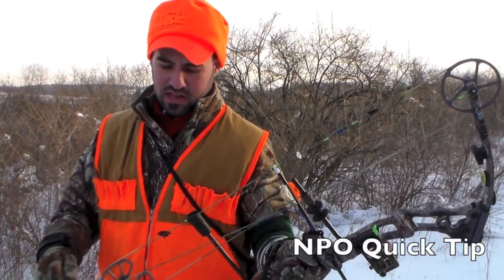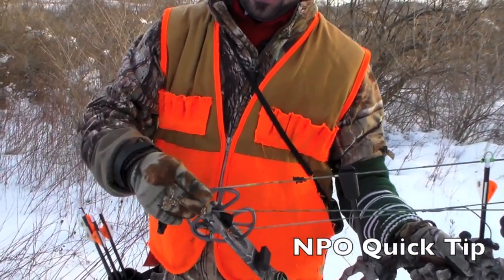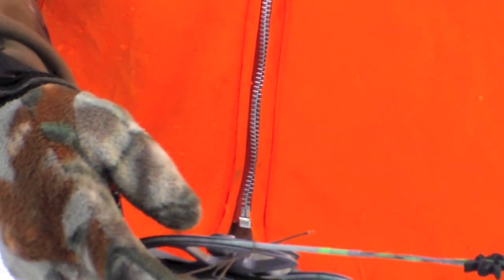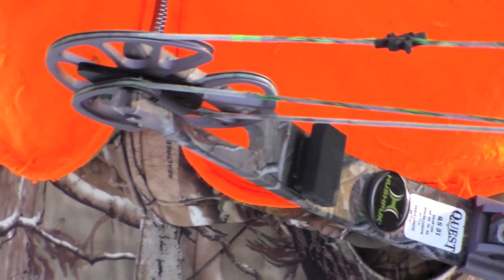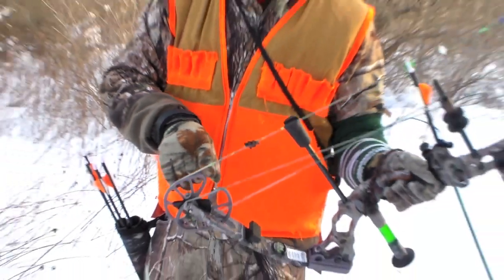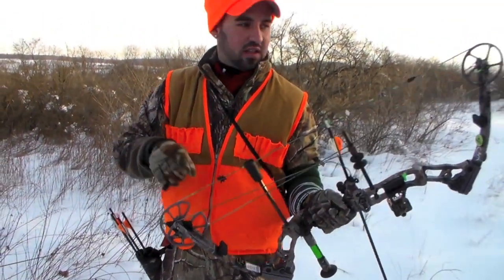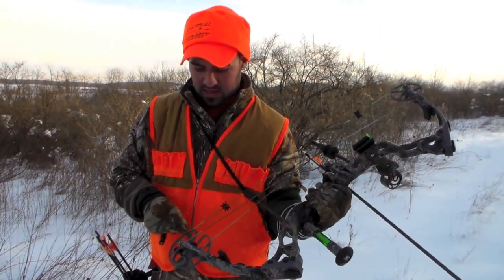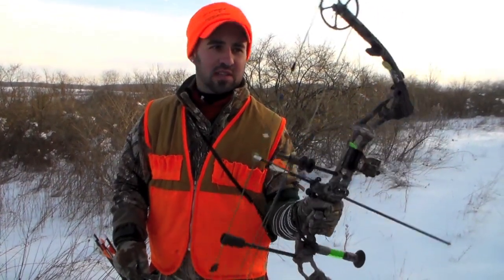One thing you've got to be cautious of when hunting in brushy terrain like this: if you get any kind of brush or a burr inside your cam and your string, when you draw back that string and it runs around the back of the cam, it can jump your string right off the cam. So always be cautious of that. Check to make sure you're clean in there on both sides, so you're not getting anything between the cams and the string — because that will be big trouble. Keep an eye out for it.